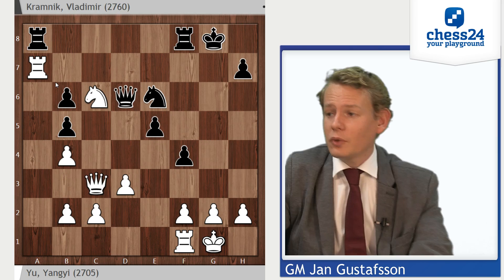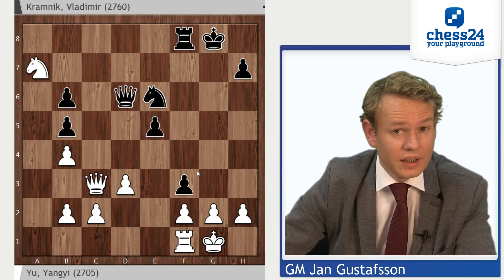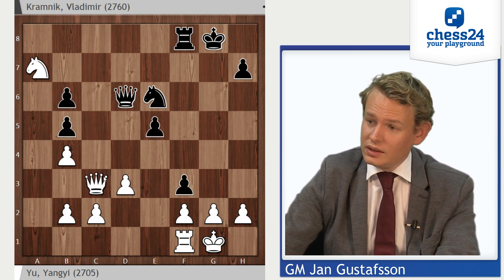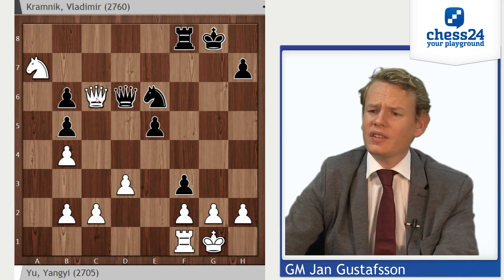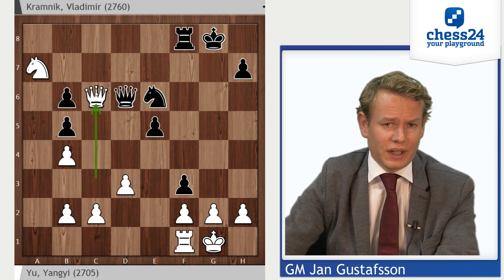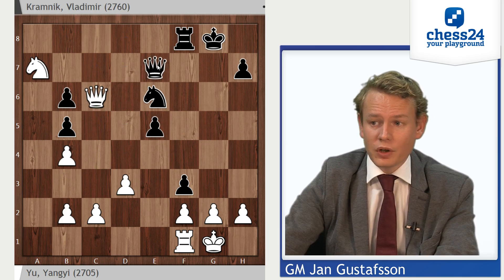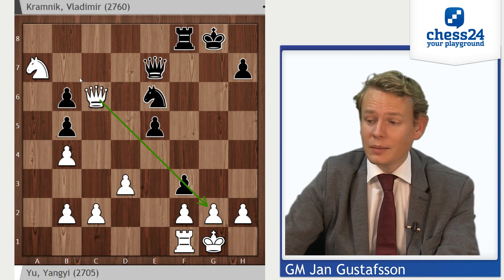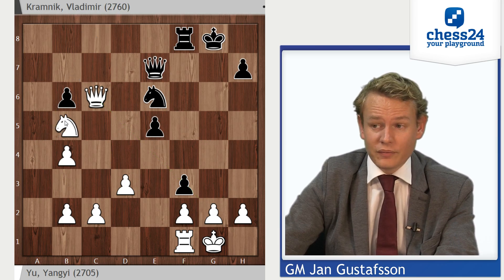Kramnik tried rook takes a7, knight takes a7, and f3 launching an attack. However, queen to c6 was another very strong move. That's an advantage the defender often has in such situations — he can operate with exchange threats, meaning black can never go into an ending because the endings are lost since he sacrificed two pawns. So Kramnik has to keep the queens on the board, but now white activated his own queen and controls this diagonal. Queen e7, he just takes another pawn — knight takes b5, that's three pawns. Please checkmate me, Mr. Ex-World Champion, else I'll be a couple of pawns up.